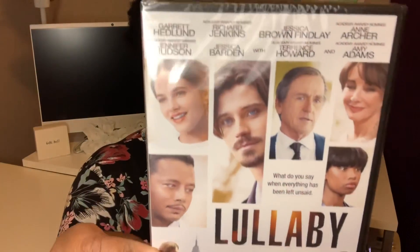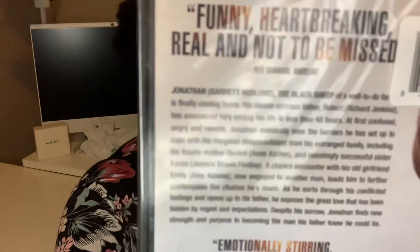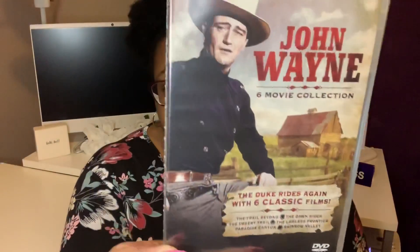The first one is called Lullaby — it has Jennifer Hudson, Terrence Howard, Anne Archer, and Amy Adams. I also got a John Wayne movie collection. Some of these I was thinking I could use as gifts. It has The Trail Beyond, The Dawn Rider, The Desert Trail, The Lawless Frontier, Paradise Canyon, and Rainbow Valley — and Madeline told me these are some of his earlier movies.